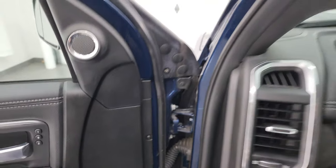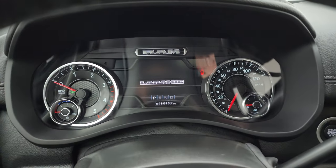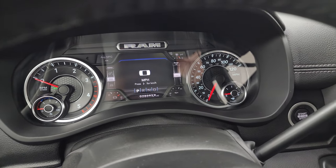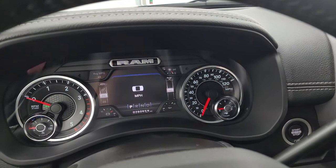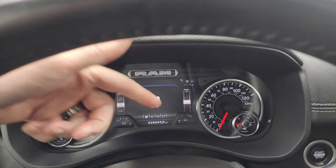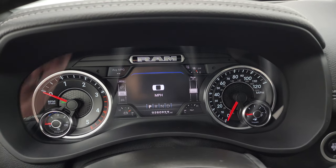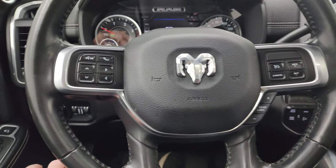This one has 28,093 miles on it. You get the digital speedometer, average miles per gallon, tire pressure, battery voltage, and oil temperature — and you can change all those corners to read whatever you want on that 7-inch LCD display. And once again, 28,093 miles on this truck.